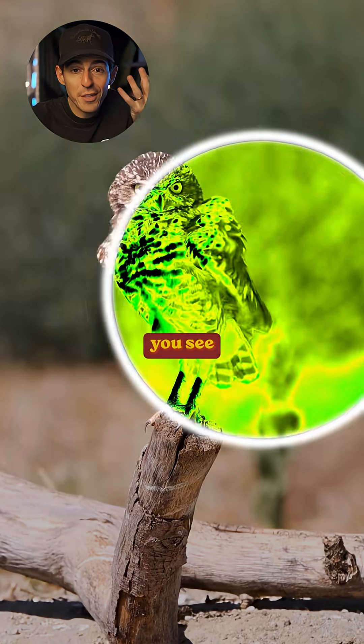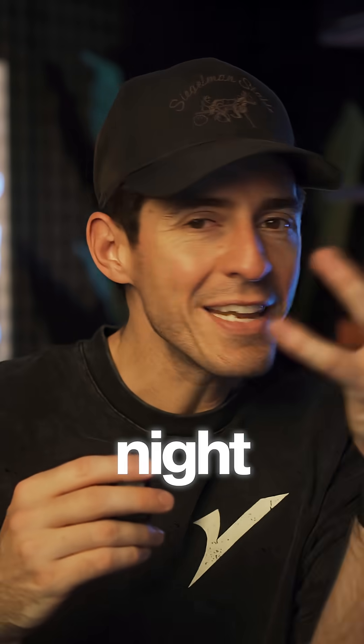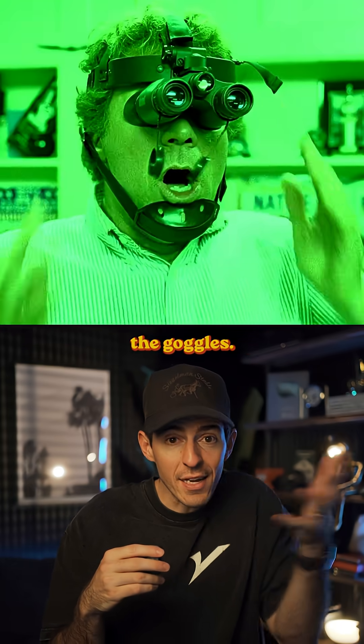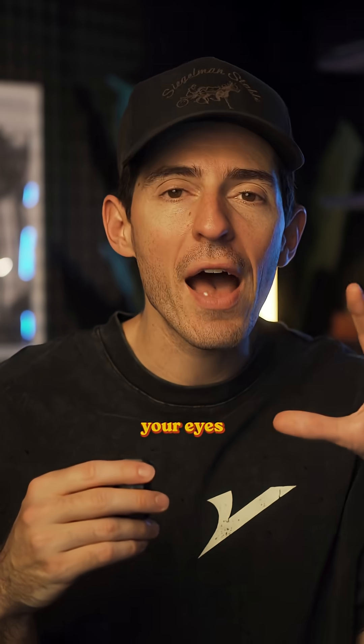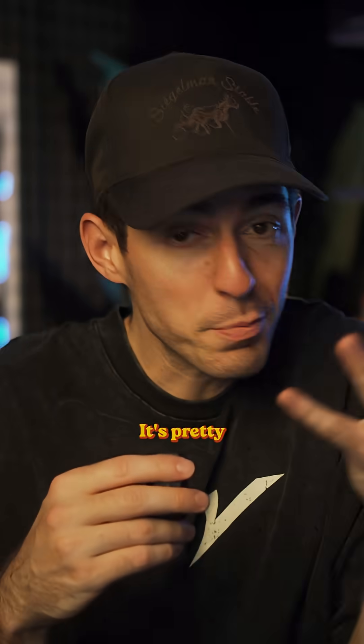Check this out. These are contact lenses that let you see in the dark. They're like night vision goggles without needing the goggles. And it gets even crazier because these lenses let you see even when your eyes are completely closed. It's pretty insane.